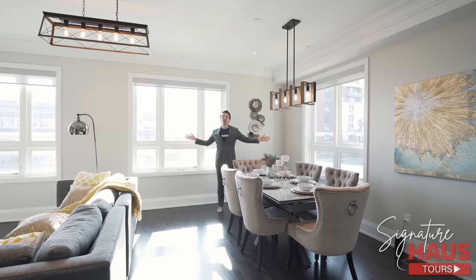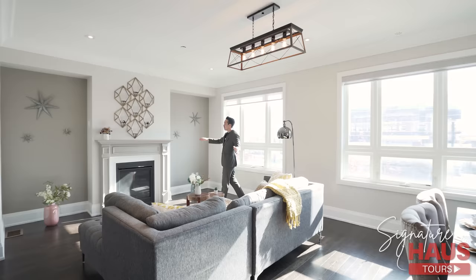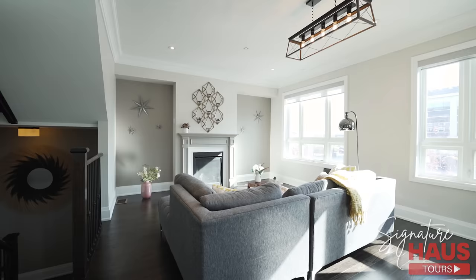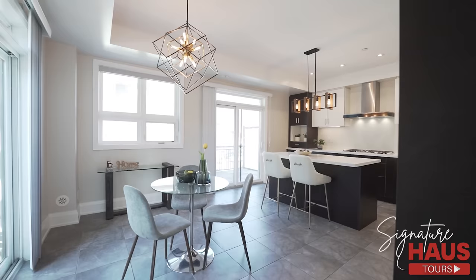Welcome to the second floor, the main level. As you can see, there's a dining table — fantastic space. Corner unit, so lots of windows, lots of sunshine coming in. Over here you have your family room — great space. You've got a fireplace mantel over here. Love the color on that, really gives a warm tone.